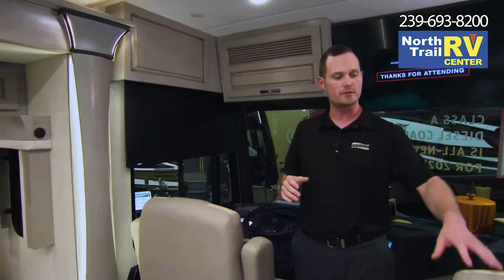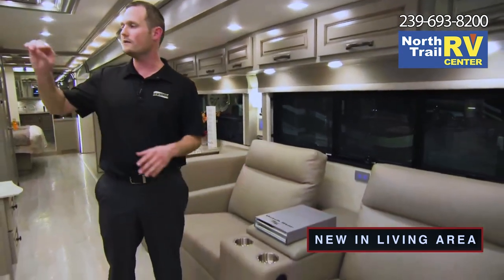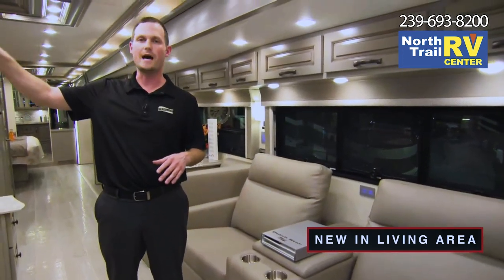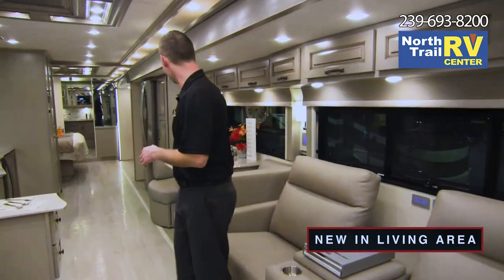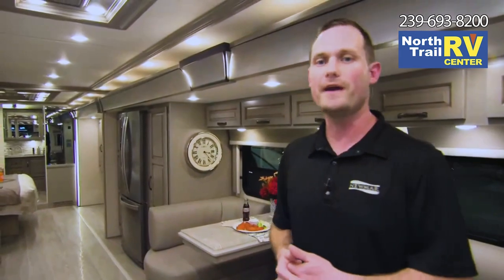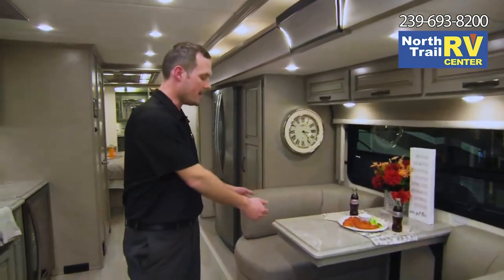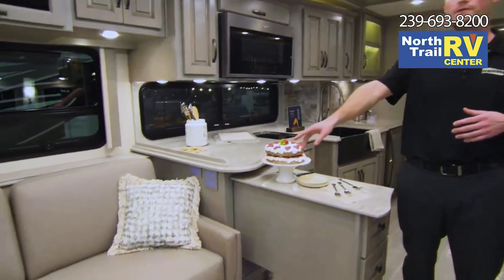Now that we covered the front dash, let's go over some of the living area and the new decors. The driver and passenger seats feature a new two-tone accent and all-new furniture coverings. This floor plan has been specced out with the optional theater seating, and it's across from a TV on its elevator with a Bose sound bar, making enjoying a movie at night great. For dining, there's a Euro dinette booth that extends out, plus two folding chairs for extra room. For sleeping, there's a sofa that pulls out to a tri-fold and can sleep one to two adults.